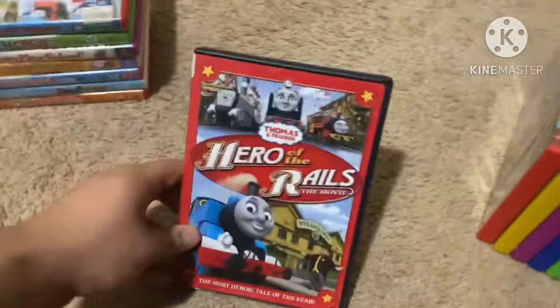Next up is Leapfrog: Scout and Friends Phonics Farm from 2011. Here's the front, spine with a picture of Scout, and the back. Not rated and it's 38 minutes. Here's the disc. It comes with an insert inside showing Leapfrog Scout and Friends: Number Land, which I'm planning to get soon, along with Leapfrog Numbers Ahoy and The Amazing Alphabet Amusement Park.